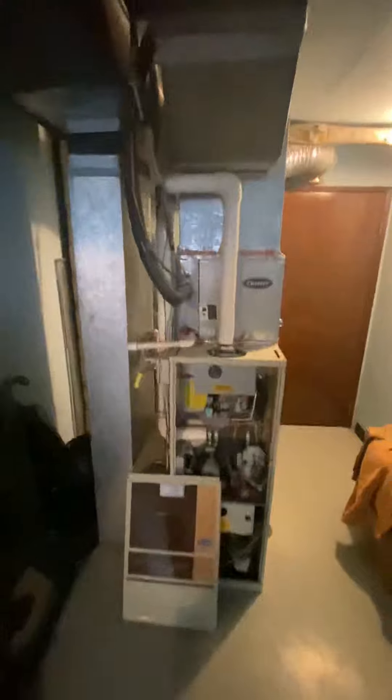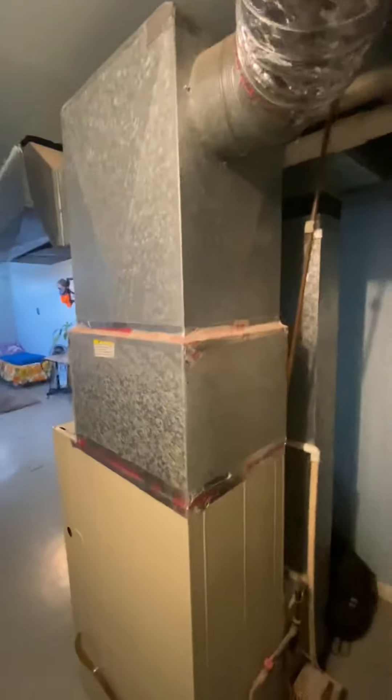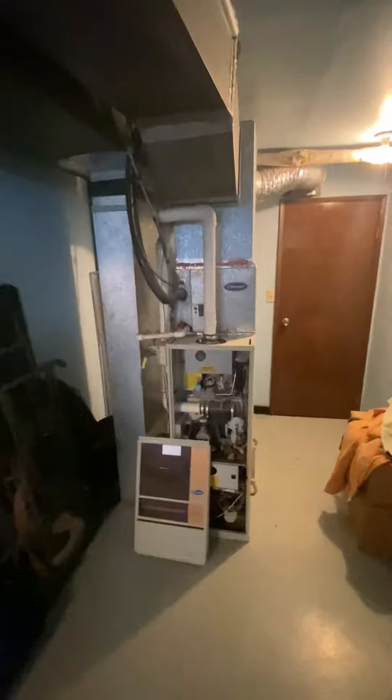There are condensation lines. Looking around the backside of the unit — it's out in the open — there's the condensation pump. Those lines run up and around over to the washer and dryer over there. So this is what we're looking at.